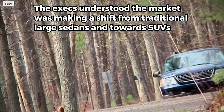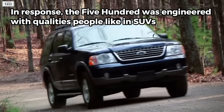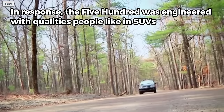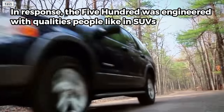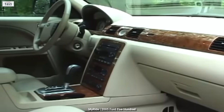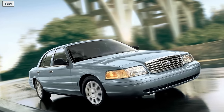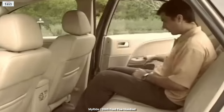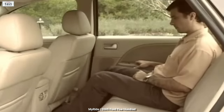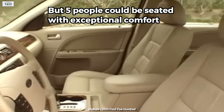The executives understood the market was making a shift from traditional large sedans toward SUVs. In response, the 500 was engineered with qualities people liked in SUVs. Other than available all-wheel drive, passengers were treated to a higher-than-normal seating position and ample interior space — the 500's two primary selling points. Although the Crown Victoria was an entire foot longer, the 500 was actually roomier inside, especially for rear seat passengers. No bench seat was offered, but five people could be seated with exceptional comfort.